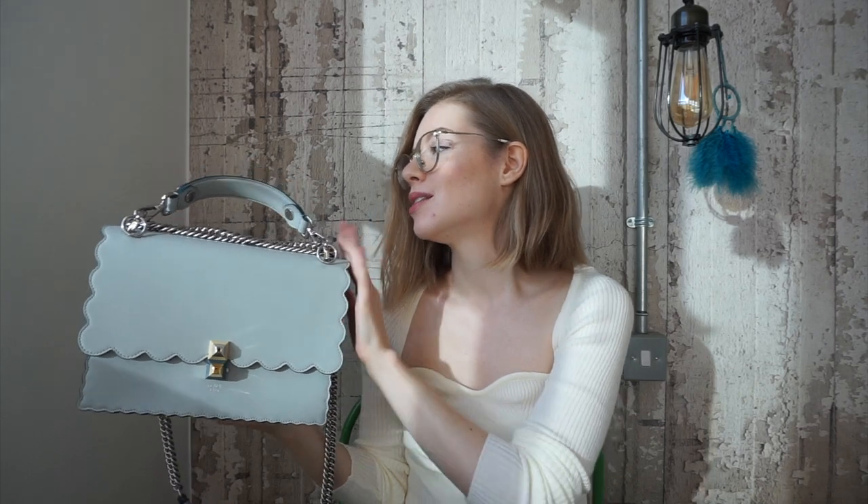The Kan I bags were released as part of the 2017 runway collection that Fendi did. Since then they've come in a variation of pastel shades, which are some of my favorites. They also come with the Fendi monogram logo all over, and obviously in black, some brighter shades — I've seen it in red as well. Even though it has the scalloped edges, it has a classical shape, so in my opinion it's still quite a classic bag.